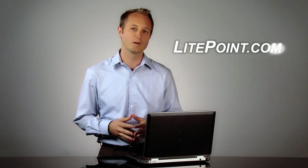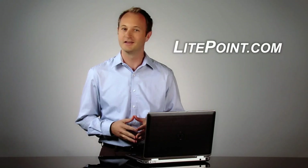For more information regarding all of Lightpoint's products, please visit our website at lightpoint.com. Thank you very much.